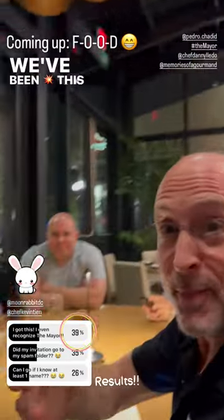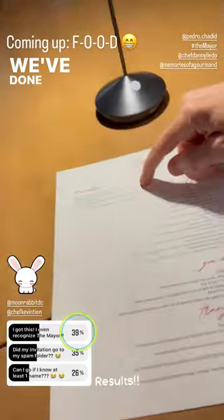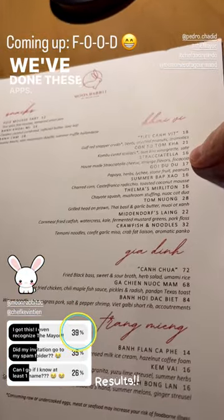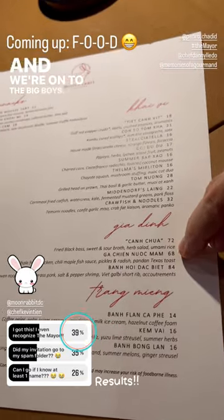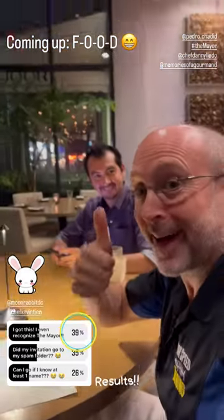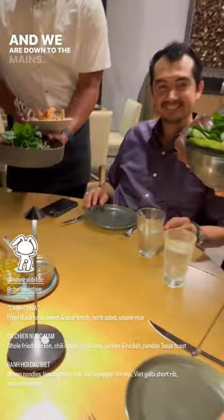We've been killing this menu so far. Everybody is stuffing their faces pretty good. We've done 12 things so far — the top snacks, the apps, though some of them are like mains. And we're on to the big boys. We've eaten the first 12 things on the menu and we are down to the mains.